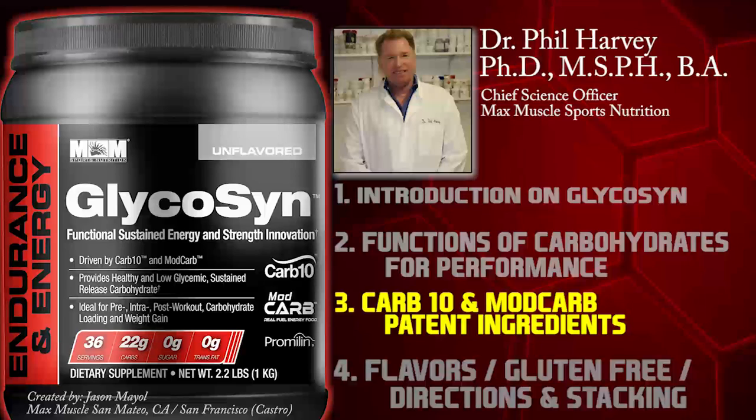Individuals who follow a carbo-loading regimen — it's been shown based on biopsies that you can double or triple the glycogen concentrations. You can exceed the normal gram amount by really packing glycogen into the liver. It provides healthy, low glycemic, sustained-release carbohydrates. There's a lot of interest in carbohydrates that don't spike blood sugar quickly but are introduced into the system fast, and also support long endurance.